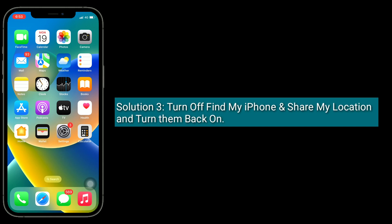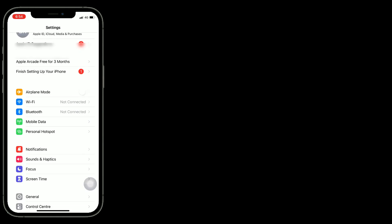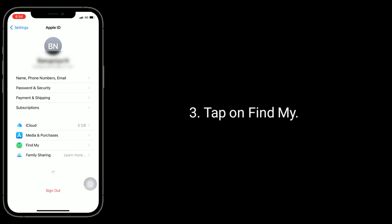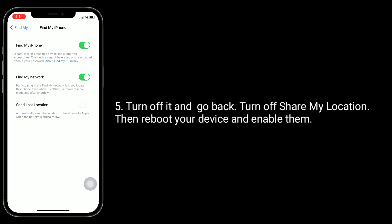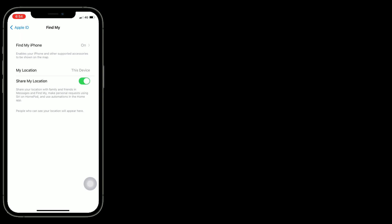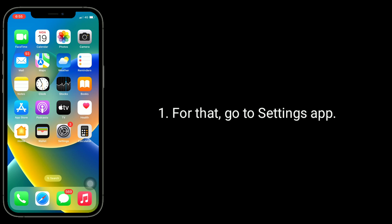The third solution is to turn off Find My iPhone and Share My Location, then turn them back on. To do this, go to the Settings app, tap on your Apple ID name, tap on Find My, then tap on Find My iPhone and turn it off. Go back, turn off Share My Location, then reboot your device and enable them again.